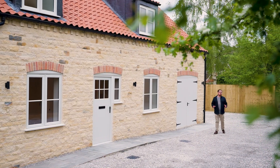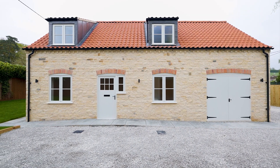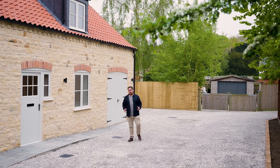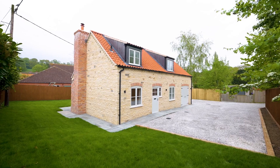This traditionally built stone and tile property sits on a generous plot with its own driveway giving access to the next door cottage, and it comes with ample off-road parking. So if you've got multiple vehicles, motorhomes and campervans, it's going to be ideal.